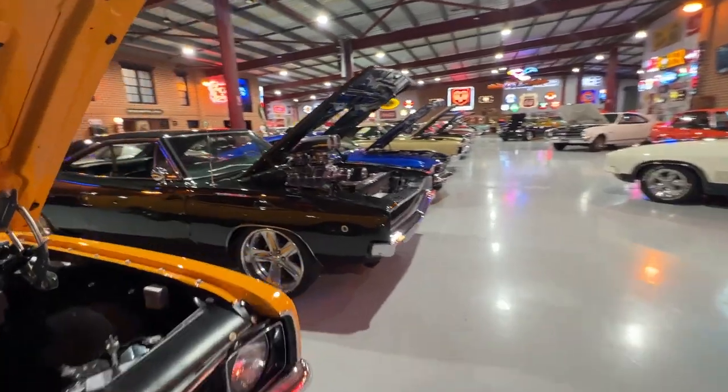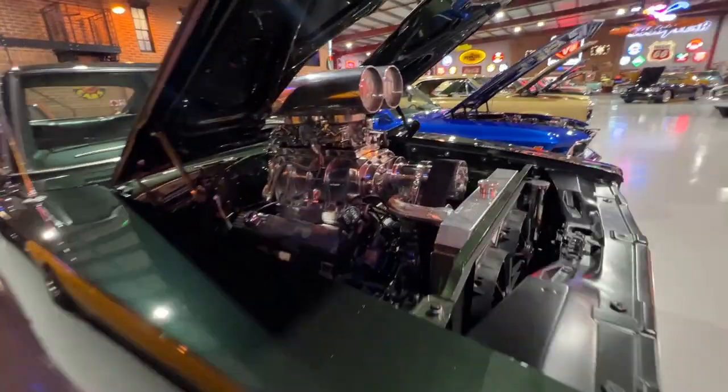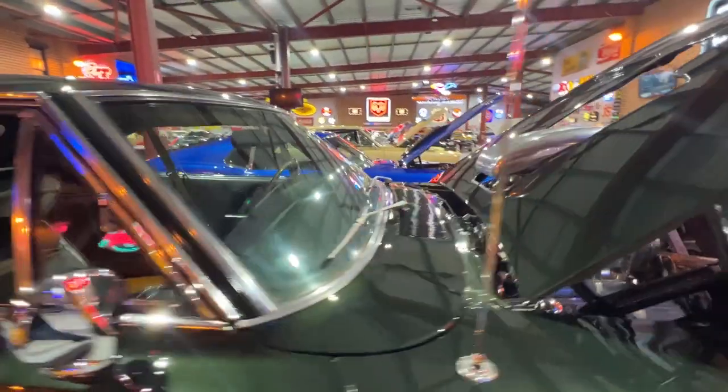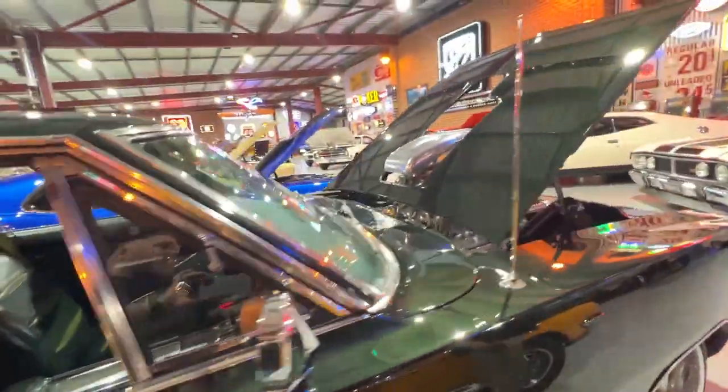Next to that we've got a 1968 Dodge Charger. Bit of a toughie, that one. It's got a 440 under the bonnet, stroked to 500 cubes, 671 blower, big carb setup on it. Neatly done. It's got a set of billet wheels on it. Dark green — the green thing, that one.